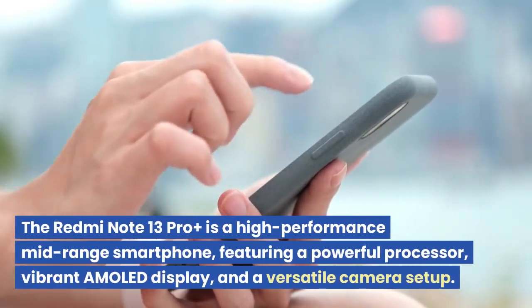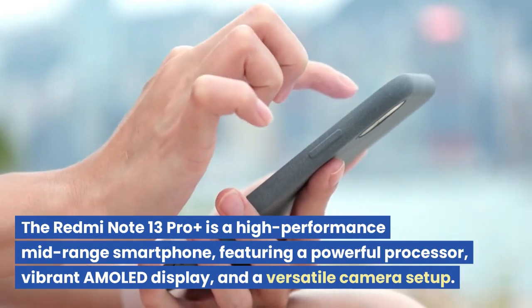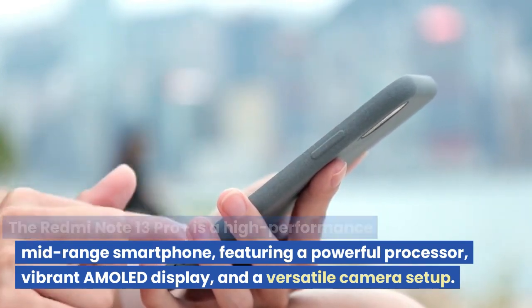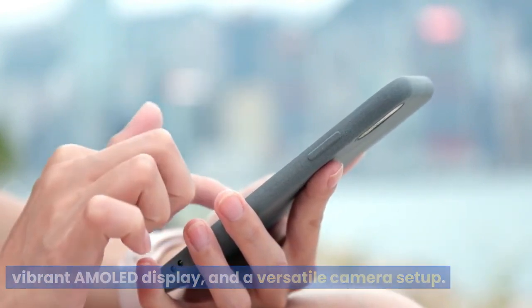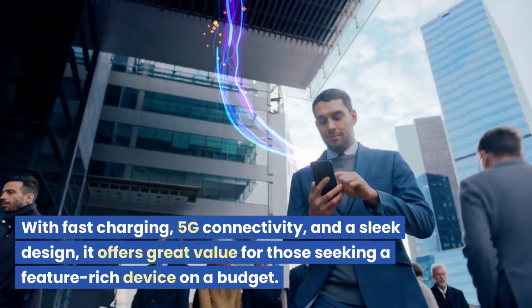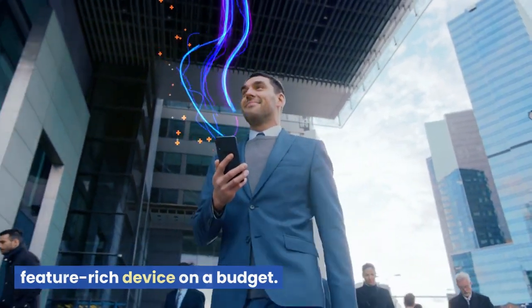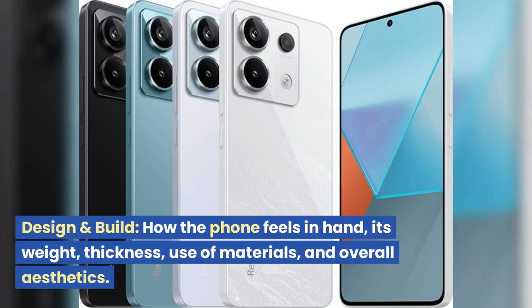The Redmi Note 13 Pro Plus is a high-performance mid-range smartphone, featuring a powerful processor, vibrant AMOLED display, and a versatile camera setup. With fast charging, 5G connectivity, and a sleek design, it offers great value for those seeking a feature-rich device on a budget.